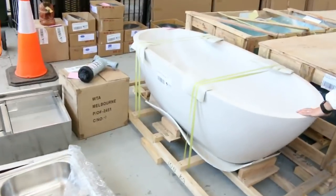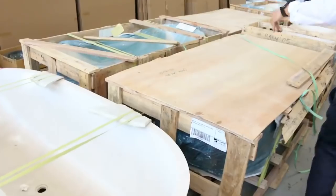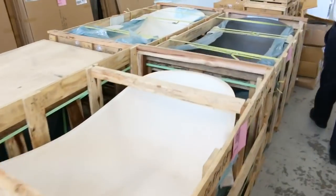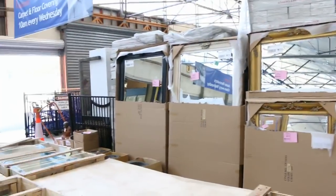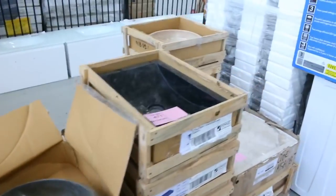We've got the charcoal colour and also the white colour. They range between around $1,100 and $1,400, just depending on the size and demand on the day. Lots of mirrors as well over the back — around $120 to $130 for the small ones and mid-$200s for the big ones. Lots of stone basins as well, around that $120 to $130 mark.